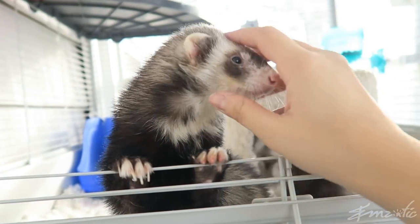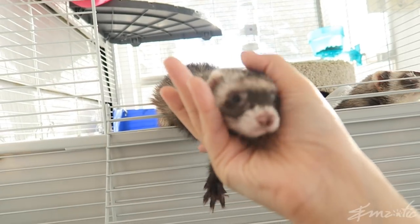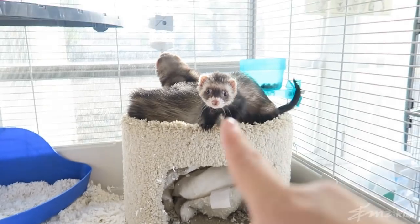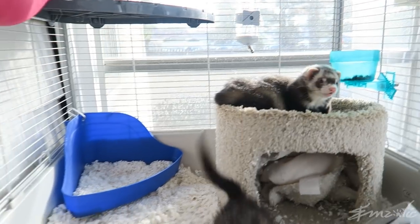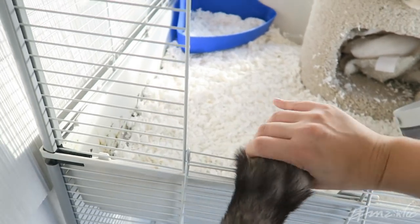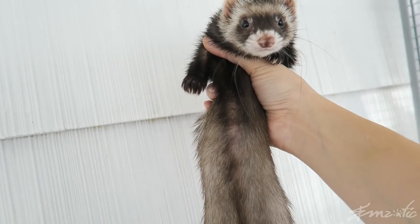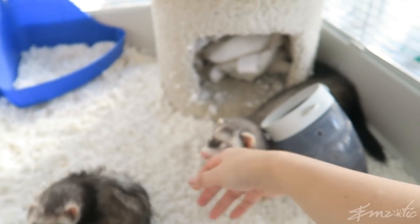I just wanted to introduce you guys really quickly to Dobby and Niffla because they're my babies, my fur babies, my loves. I miss you when I'm not in the same room as you. Dobby is very athletic — she can jump, which is not common for a ferret. She'll probably go leaping off into the abyss, but she's a very gentle creature unless you are a small human child, in which case she would probably like to eat you.